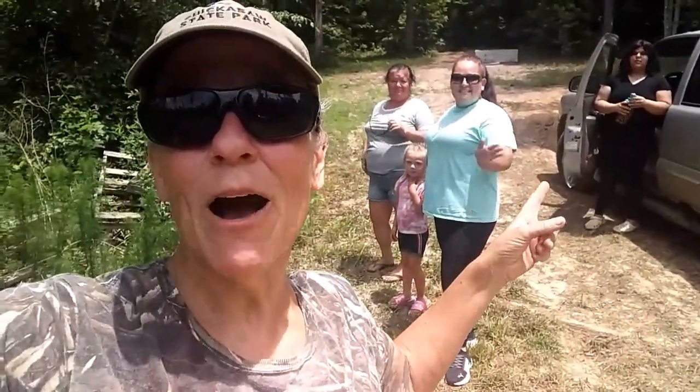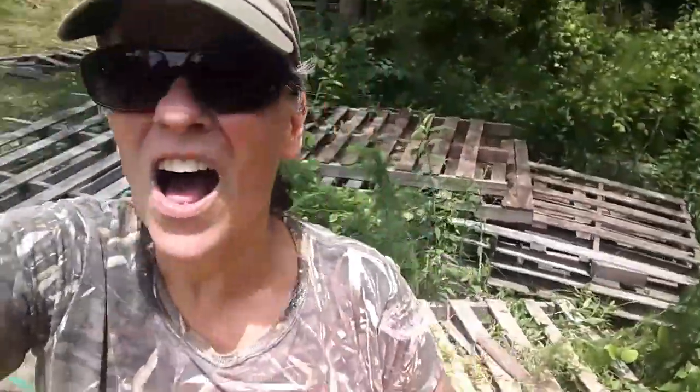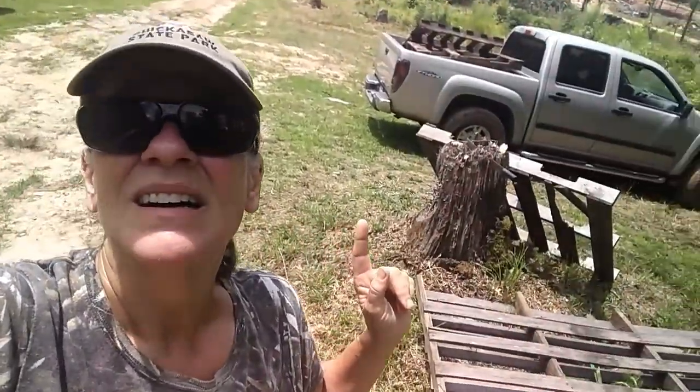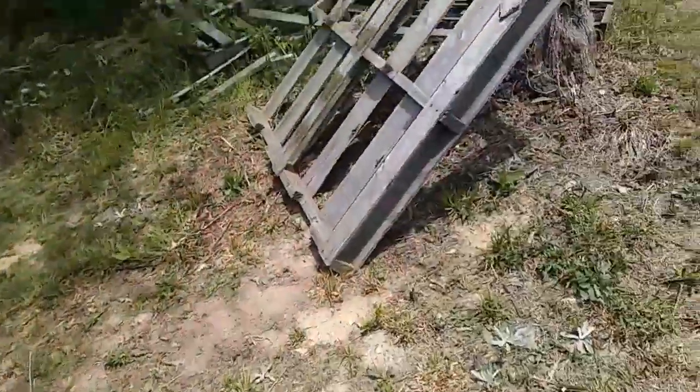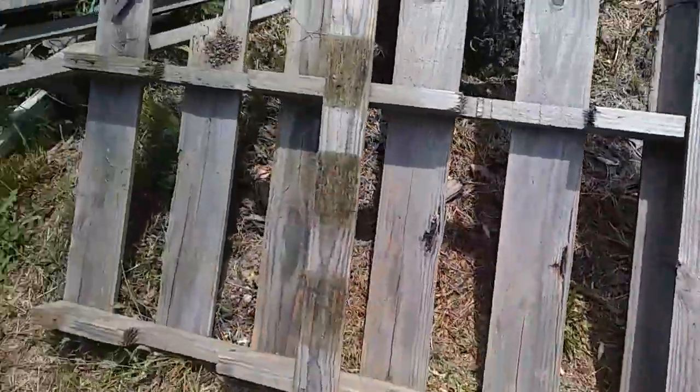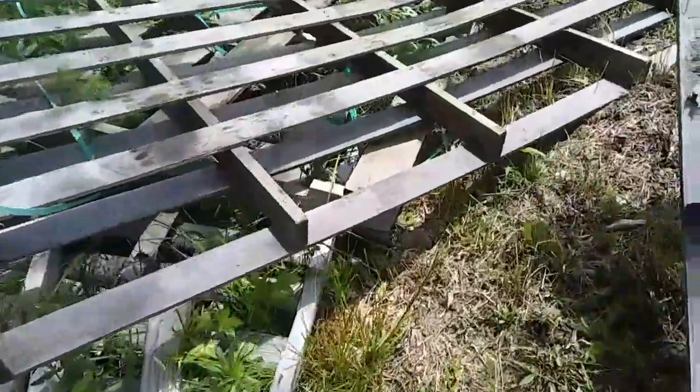Hey everybody, Anne here, and my old neighbor Anne and her daughter Sarah — and I don't know, there's a couple other kids. You're not gonna believe it, I totally scored big time. See all that? They said I can have all of that wood! Look at these beautiful boards on those pallets — some are complete, some are incomplete, but I can use the boards either way.